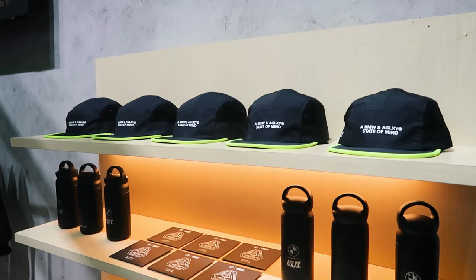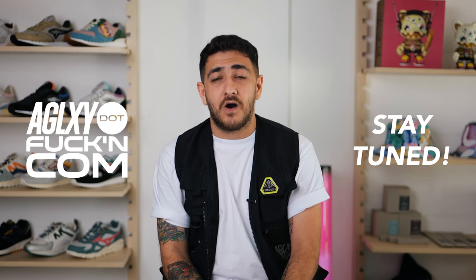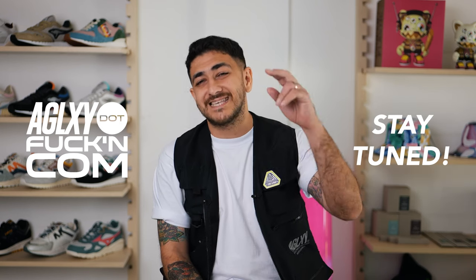You can book the shoe right now only at the AGLXY booth at GIAZ — the Gaikindo Indonesia International Auto Show — until August 21st. And later, you'll be able to purchase the shoe online at AGLXY.com starting August 22nd.